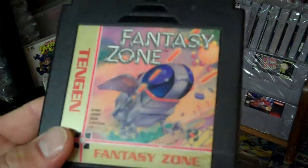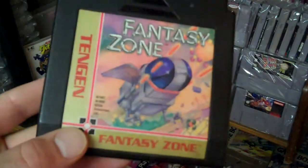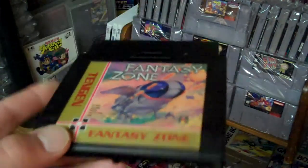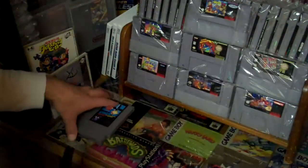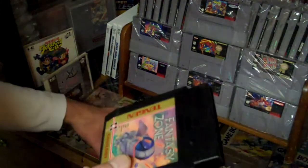Other than that, these NES carts hold up really well — even 25 years later, some of them just look really clean and in really good condition. I got Fantasy Zone for like five bucks, which is about what it's worth.